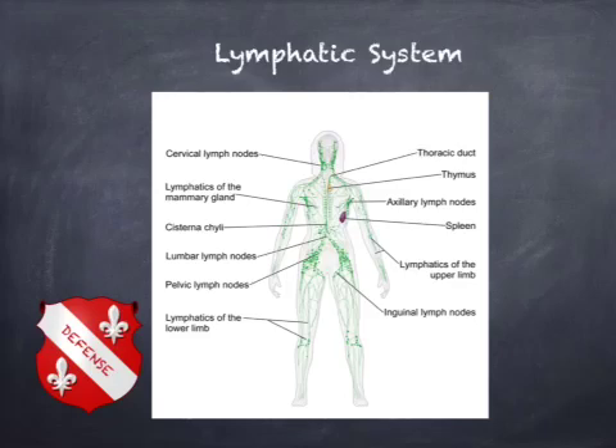The lymphatic system is a network of tissues and organs that primarily consists of lymph vessels, lymph nodes, and lymph. Its primary function is to transport lymph, a clear colorless fluid containing white blood cells that helps rid the body of toxins, waste, and other unwanted materials. Lymph nodes are an important component of the body's immune system and help in fighting infection.